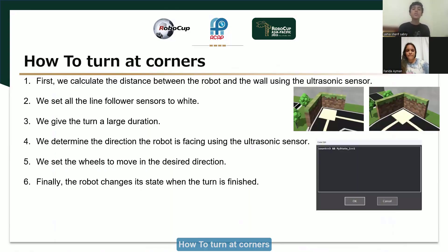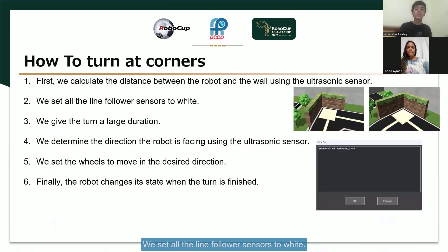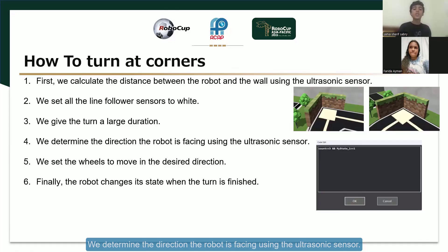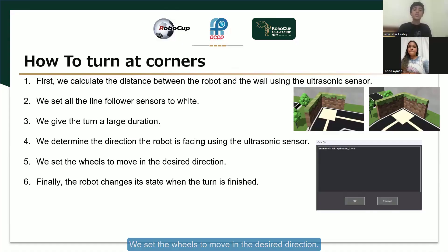How to turn at corners? First, we calculate the distance between the robot and the wall using the ultrasonic sensor. Two, we set all the line follower sensors to white. Three, we give the turn a large duration. Four, we determine the direction the robot is facing using the ultrasonic sensor. Five, we set the wheels to move in the desired direction. Six, the robot changes its state when the turn is finished.